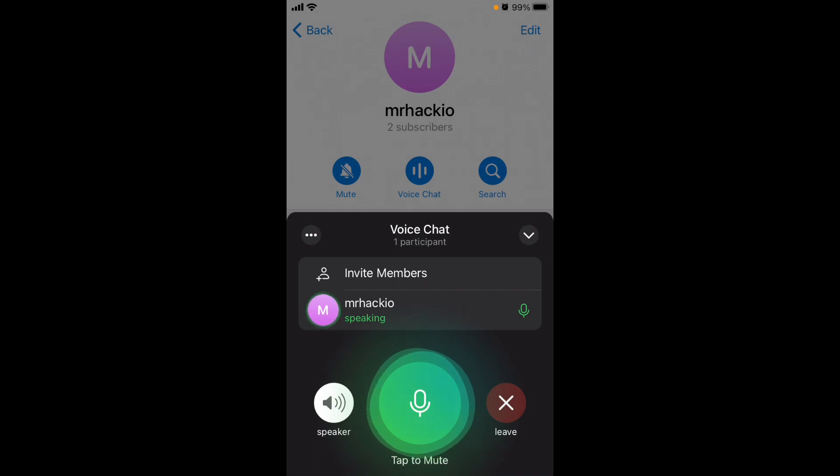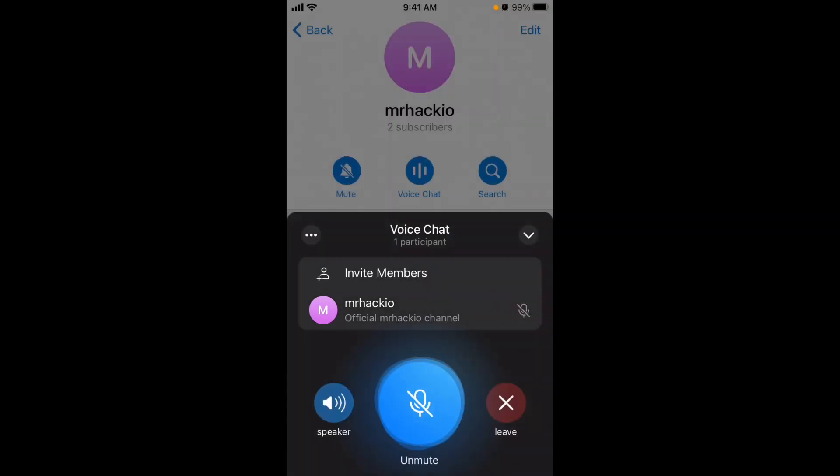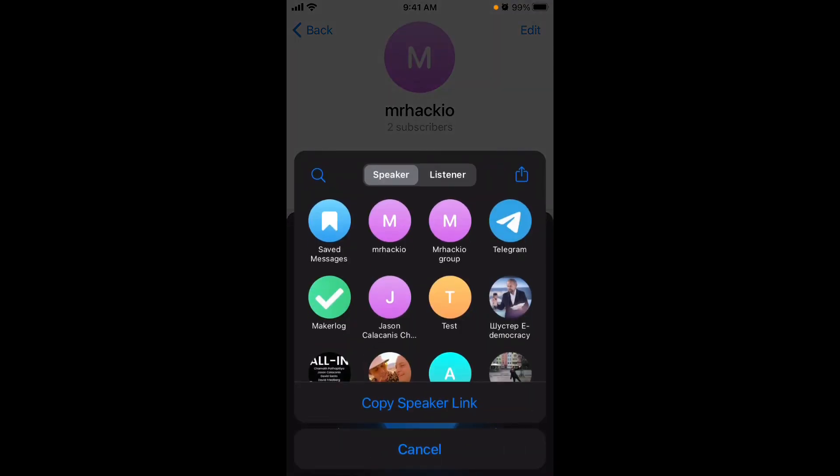You are muted by default. You can tap here to unmute, and you'll see green text indicating you are speaking along with a green microphone icon. You can mute yourself again, tap to adjust your volume, and switch to the speaker — so you can talk through your phone's speaker, which is cool. You can also hide the voice chat and continue using the app or switch to other apps while listening. To invite other members, just tap 'Invite.'